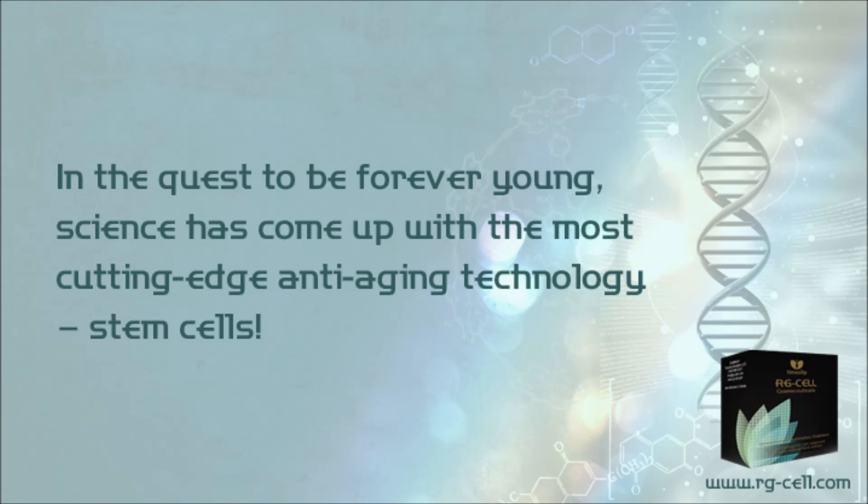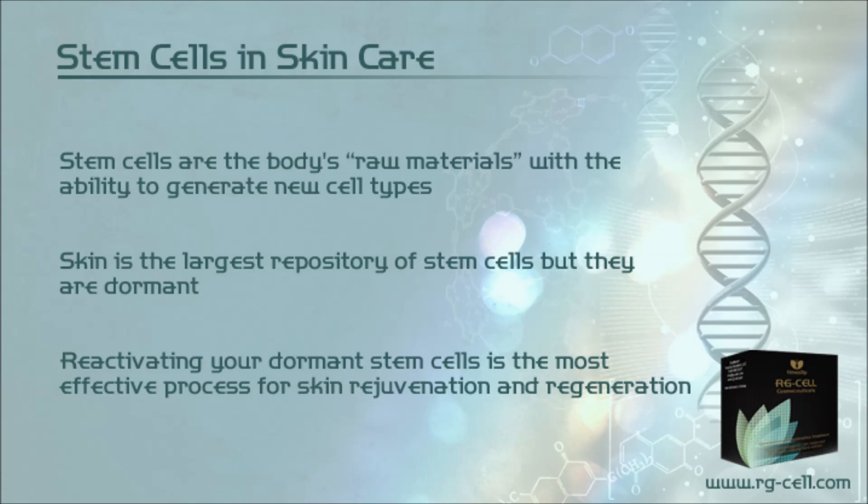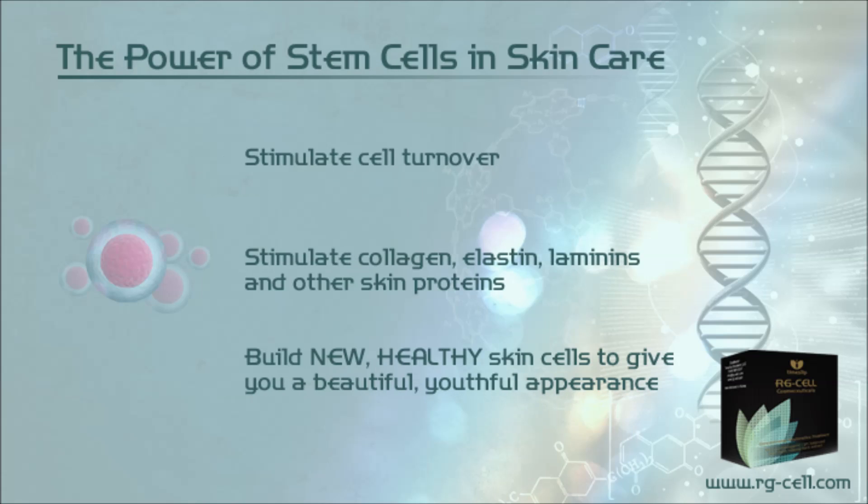In the quest to be forever young, science has come up with the most cutting-edge anti-aging technology: stem cells. Stem cells are the body's raw materials with the ability to generate new cell types. Skin is the largest repository of stem cells, but they are dormant. Reactivating your dormant stem cells is the most effective process for skin rejuvenation and regeneration. This is the power of stem cells in skin care.